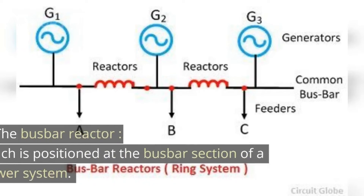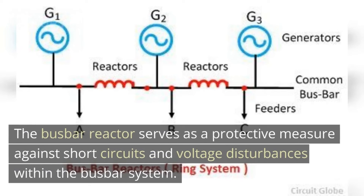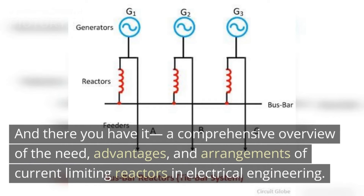Lastly, we have the busbar reactor, which is positioned at the busbar section of a power system. The busbar reactor serves as a protective measure against short circuits and voltage disturbances within the busbar system. By limiting fault currents, it prevents equipment damage, improves power quality, and ensures the smooth operation of the entire network. They are connected differently for ring main system and tie bar system, as shown in the figure.